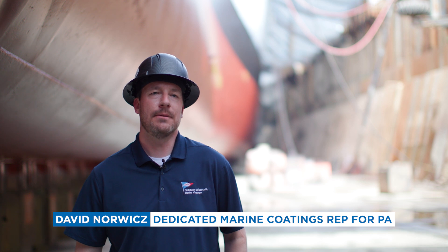My name is David Norwitz. I am the dedicated Marine rep for the Sherwin-Williams Paint Company here in Philadelphia.